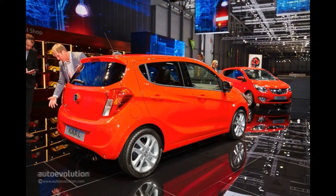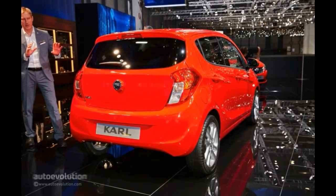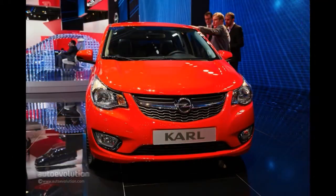On an ending note, the Opel Karl Mini MPV is the proverbial great value for money and a neat overall package, but do keep those two details in mind before putting a deposit on one.